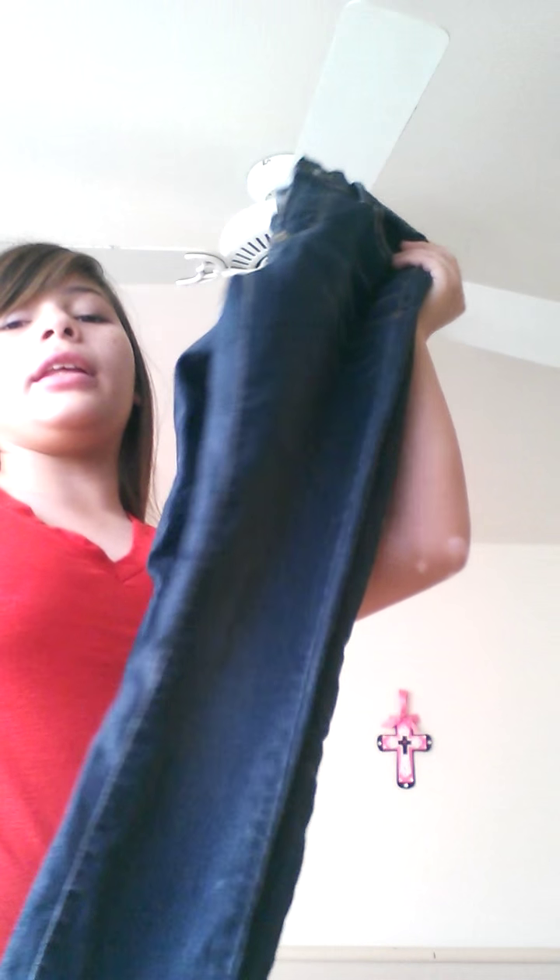The next thing I got were these skinny jeans — they're just blue. I also got another pair of skinny jeans. The original ones they gave me didn't fit, so we went to the store and got a bigger size. The second pair is dark blue and light blue.